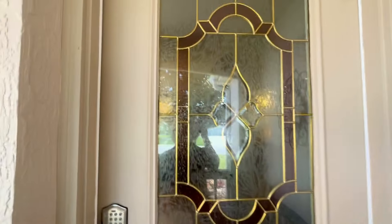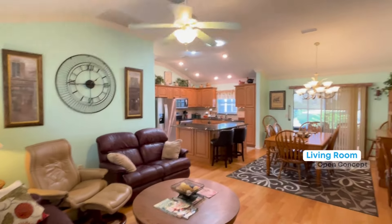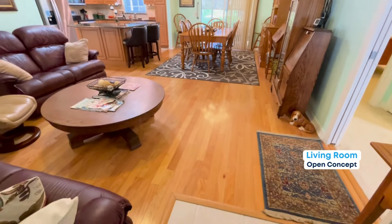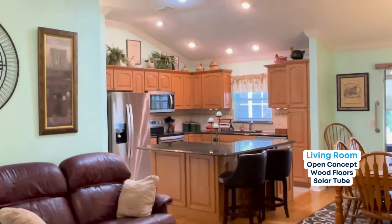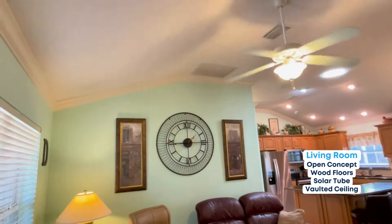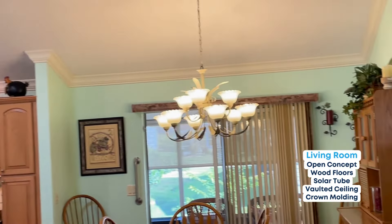So, leaded glass door — beautiful. Electronic keypad, very nice. Coming in, you can see there's an open concept right here. Lovely wood floors, solar tube, upgraded kitchen. Vaulted ceilings, all crowned — beautiful crown molding throughout the house. Very nice.